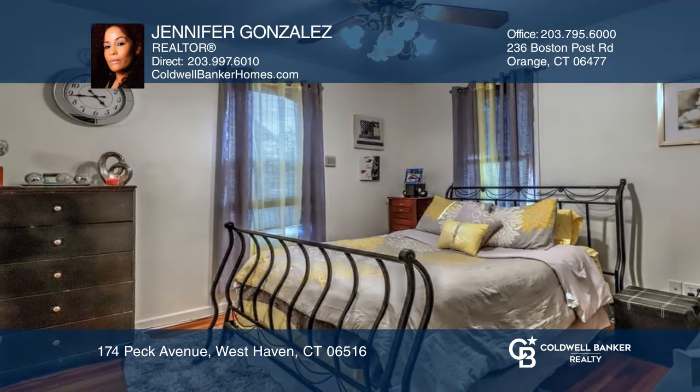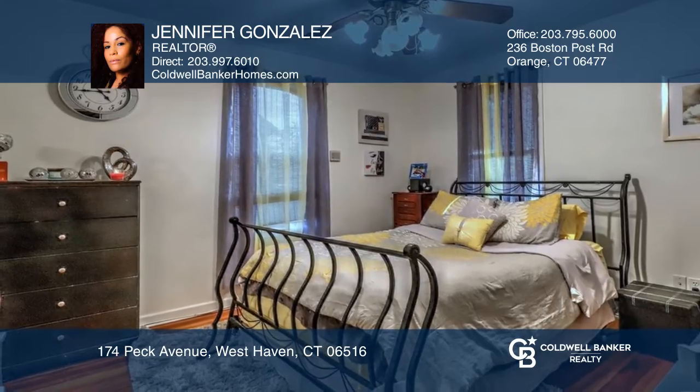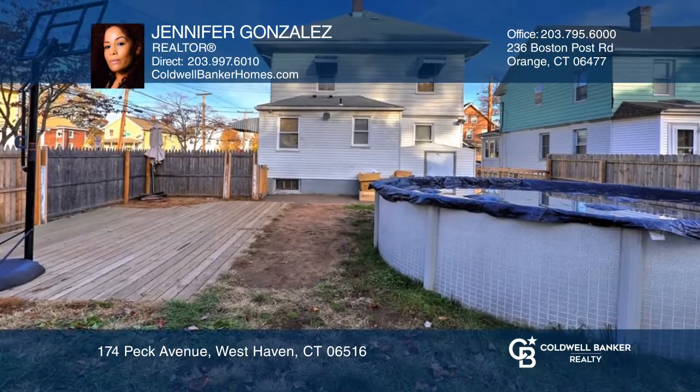The three upstairs bedrooms are nicely sized. The fenced-in backyard features an above-ground pool, patio, and one car-detached garage.